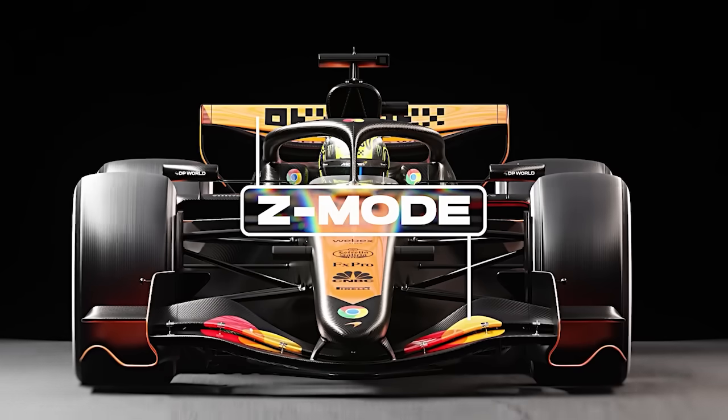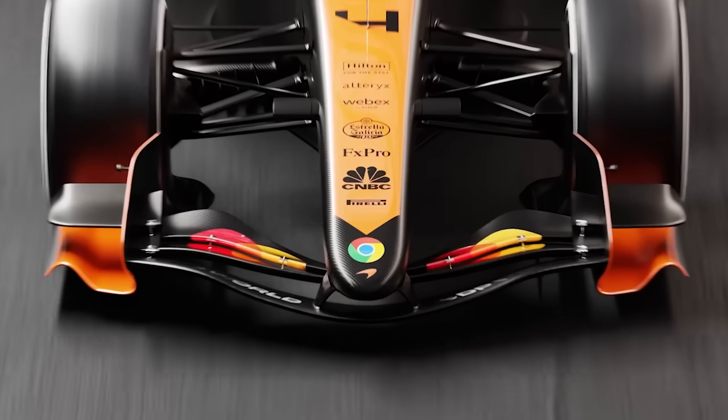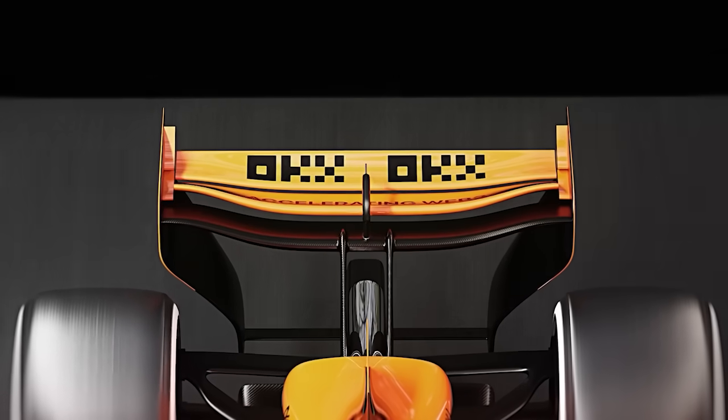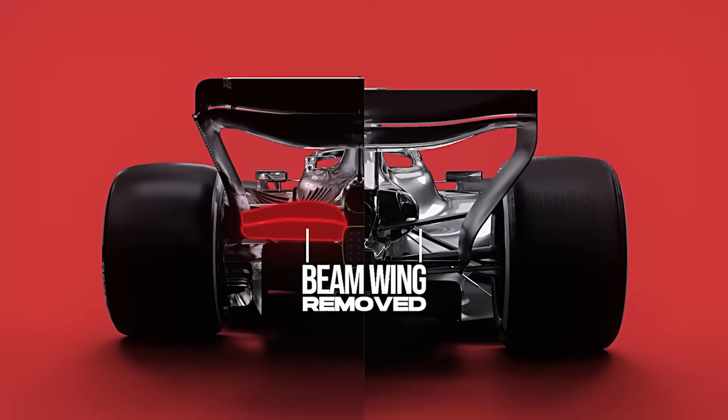Conversely, when drivers activate X mode, the wings will open to reduce drag, optimising the car for speed on long straights. The front wing will be 100mm narrower, featuring a two-element flap design. The rear wing will also be redesigned with three elements, removing the lower beam to improve airflow and reduce drag.